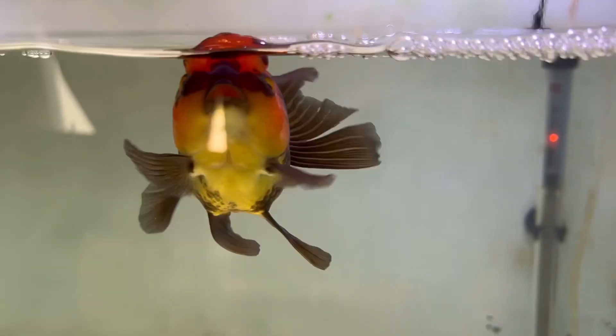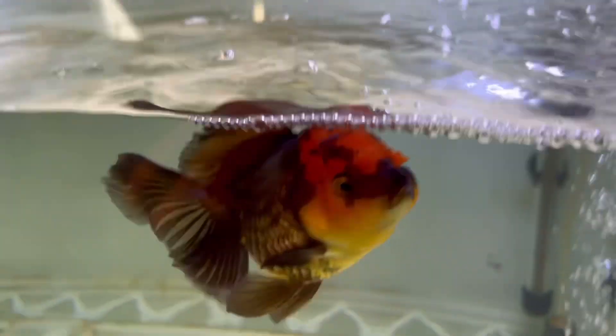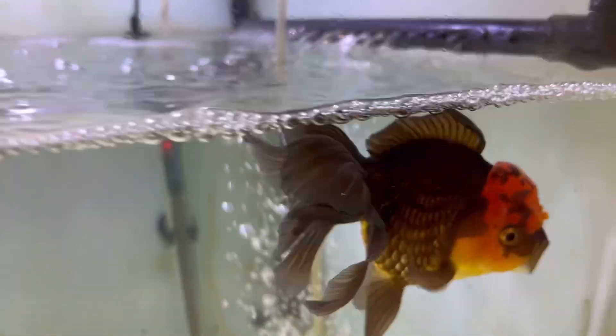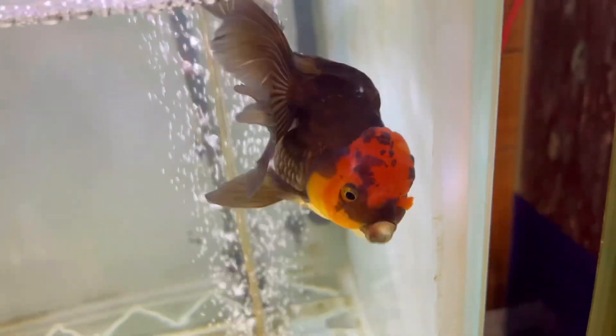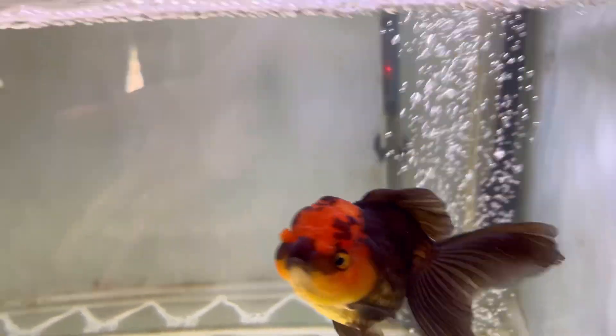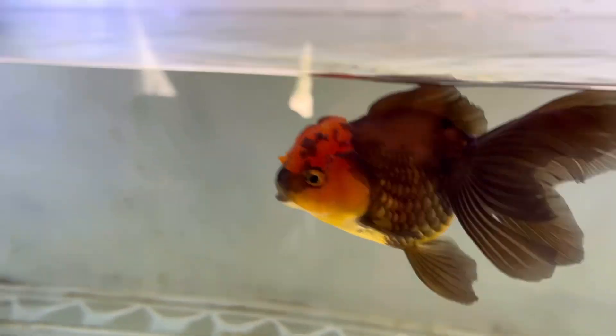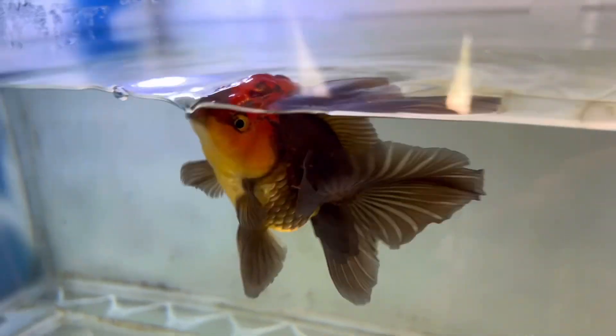The other goldfish in the tank died from some disease, though I'm not sure exactly what it was. The albino silver seems to have a strong immune system — you can see it is very active.